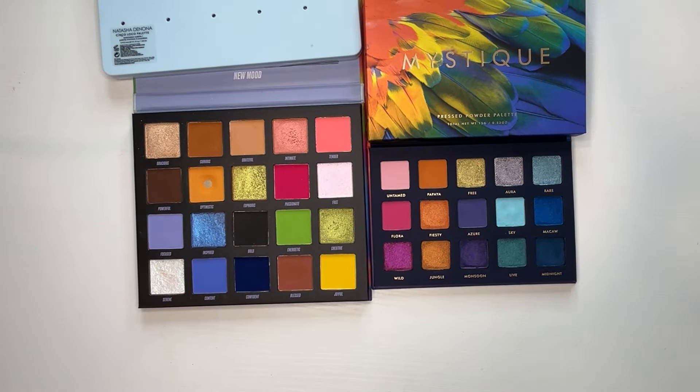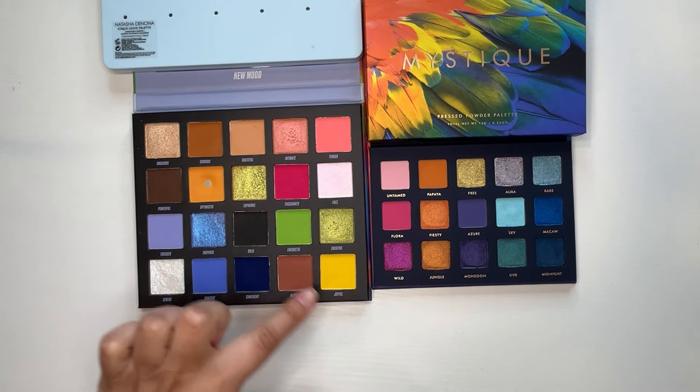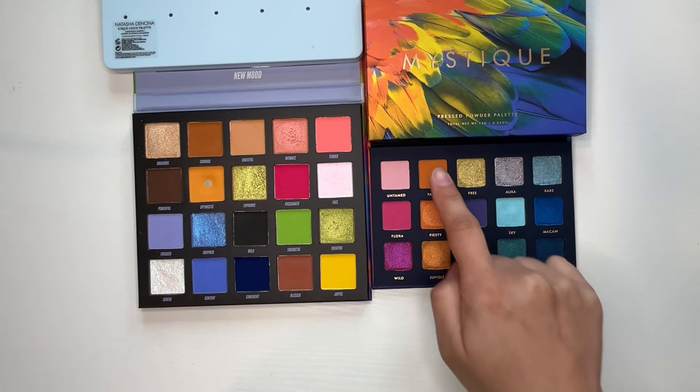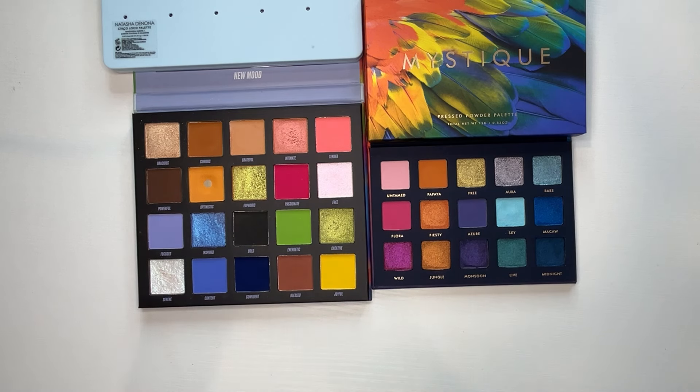I also pulled the New Mood palette by Beauty Bay. I thought of this one because it has those tropical punches. It's not exactly the same — I wouldn't consider it a dupe — but it's still giving me the vibes: blues, pinks, oranges, and deeper tones. You can see my thought process when I pull palettes to compare. I don't see anything dupe-for-dupe in this palette honestly, but I do see the vibes.